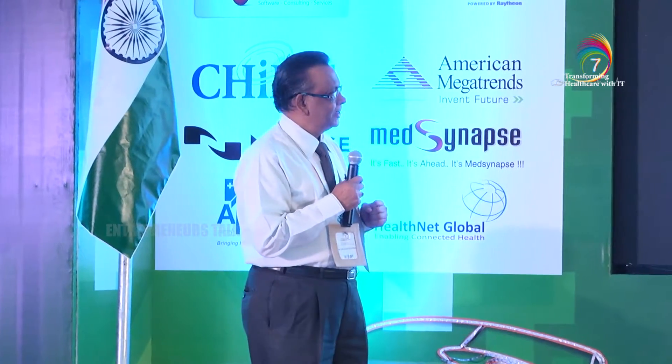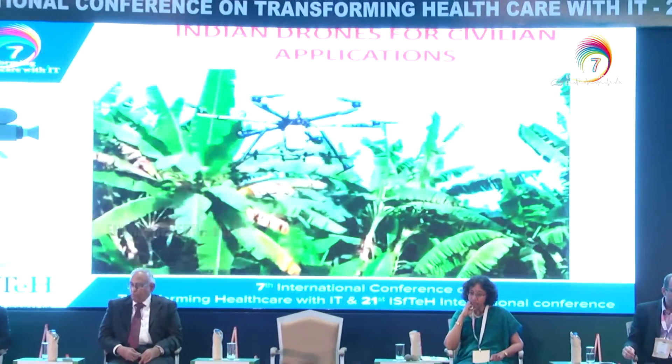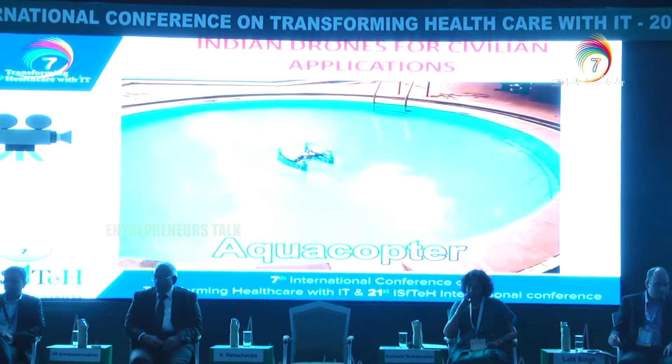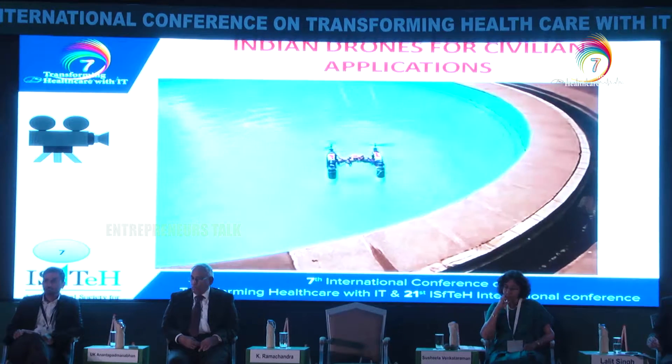I'll show you a video clip of how we recently tried to use drones for lifting or carrying organs, and also medical supplies. The first clip shows crop spraying — an agricultural application where a drone carries about 5 to 8 kilograms of pesticide over a banana plantation. There are also drones for monitoring water quality in aqua-ponds for fish and prawn culture. And of course, we have the exercise of lifting medical supplies.